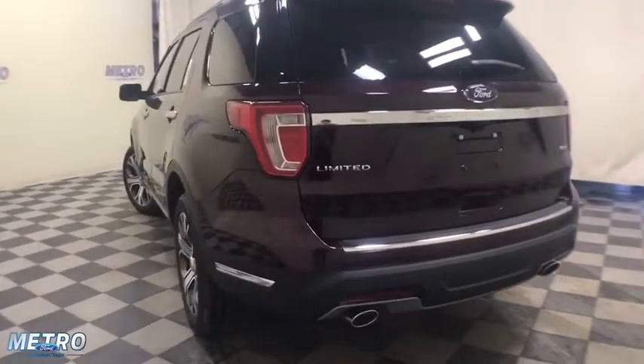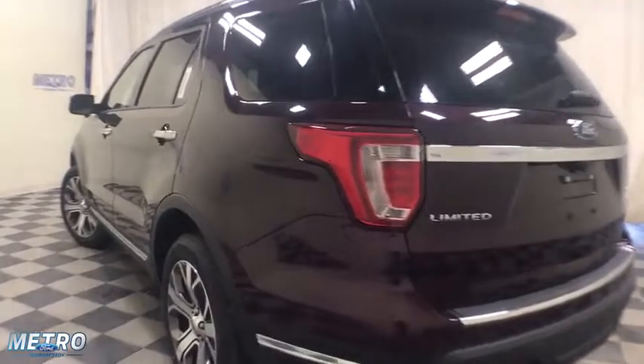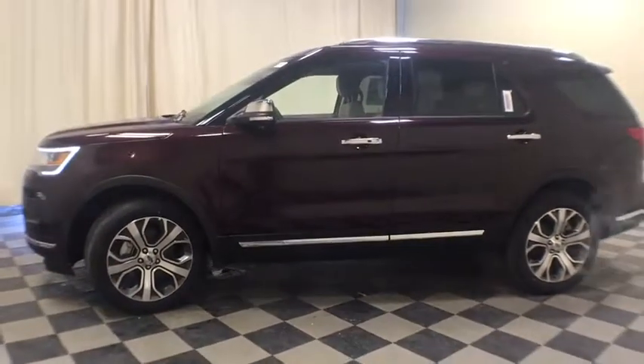Universal garage door opener, fog lights, power windows, security system, trip computer, heated front seats, heated steering wheel, electronic stability control, rear window defroster, compass, brake assist.